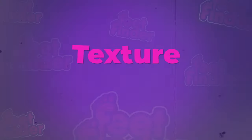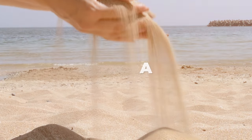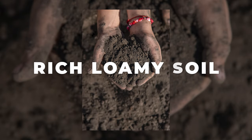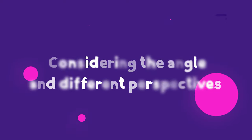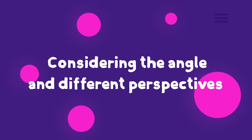The way light casts shadows and highlights emphasizes texture and depth. Even the type of dirt matters — it can be fine sand, rich loamy soil, or clay; each brings its own hue and texture, contributing to the story and narrative of your photo. Considering different angles and perspectives can vastly change the narrative of the image. It's about creating a composition that's not only visually striking but evocative.